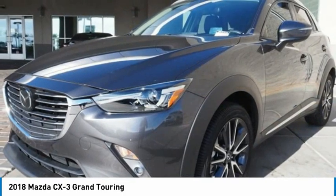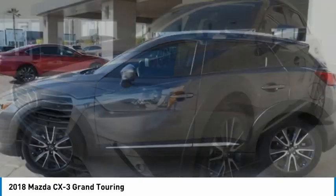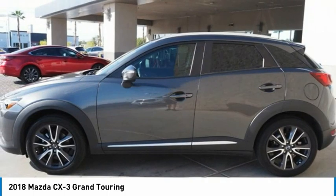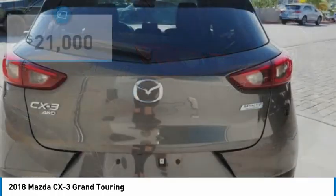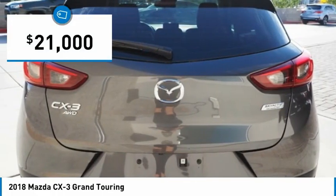The CX-3 subcompact crossover delivers unmatched driving dynamics right alongside outstanding fuel economy. It's the driving experience totally redefined and is priced below $25,000.